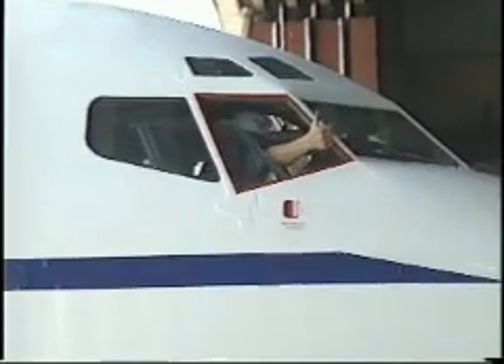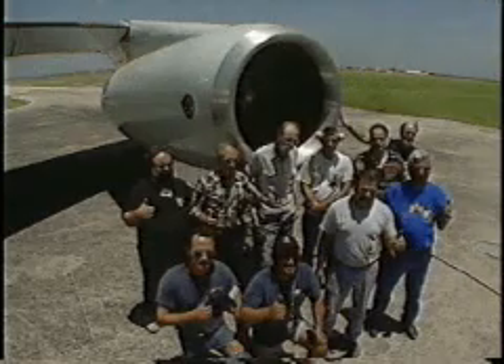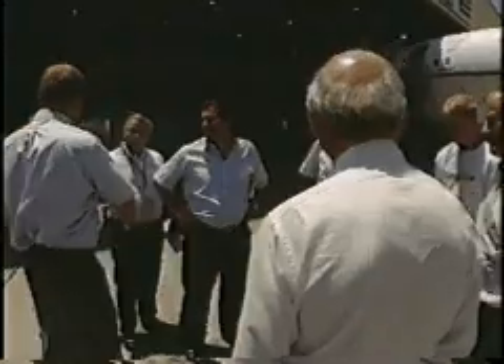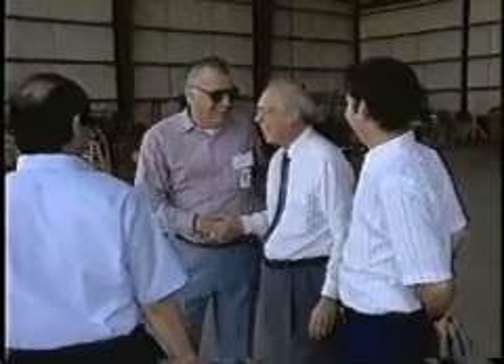The joint venture between Pratt & Whitney and 7Q7, with the support of 7Q7 suppliers BF Goodrich Aerospace and the Nordum Group, has the Boeing 707 JT-8D-219 re-engining program off to a flying start.